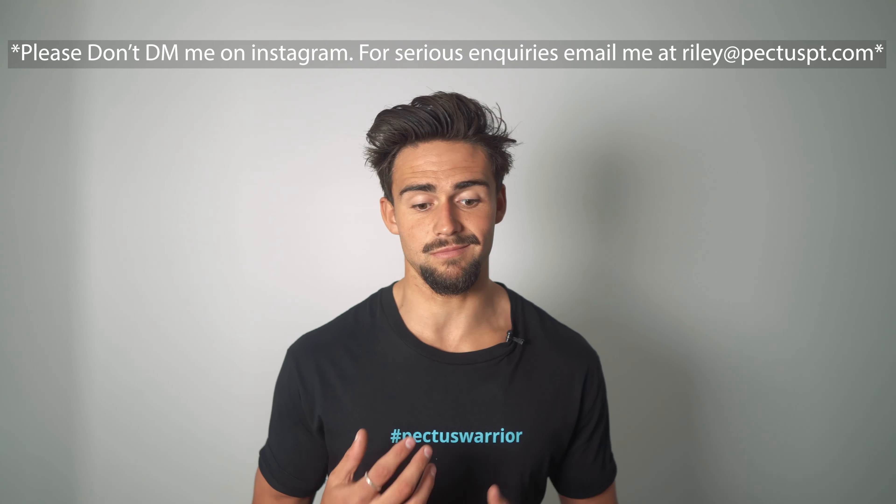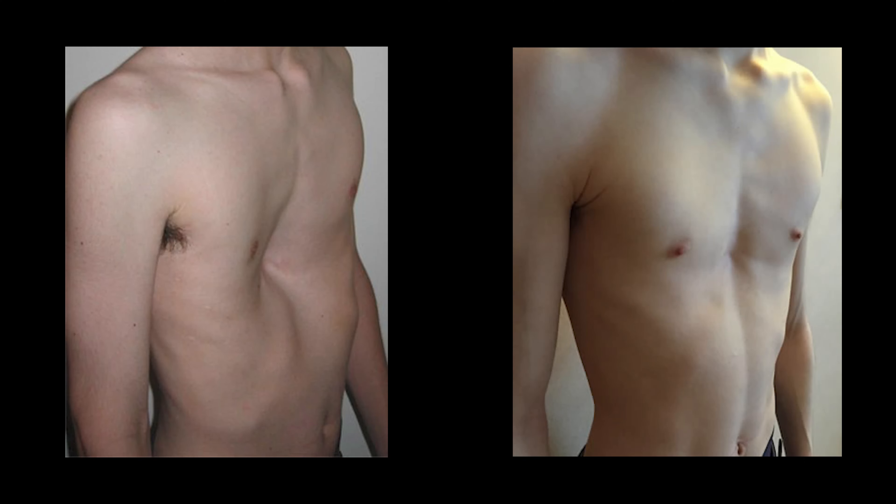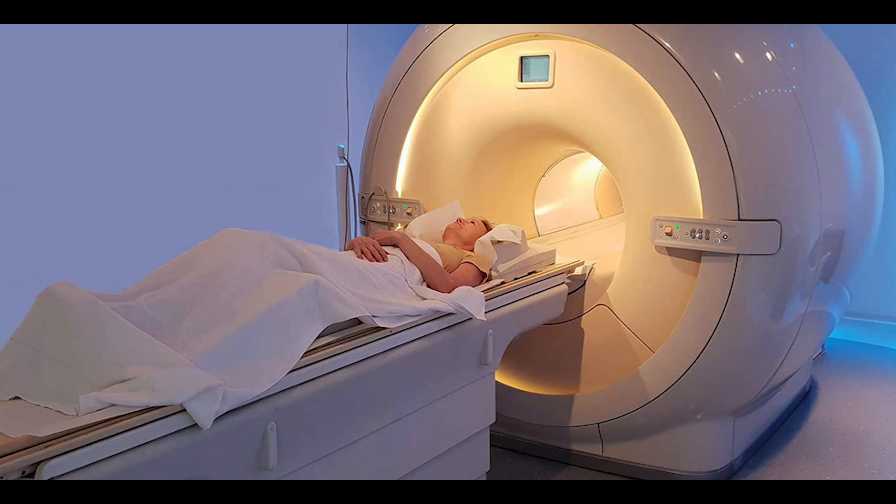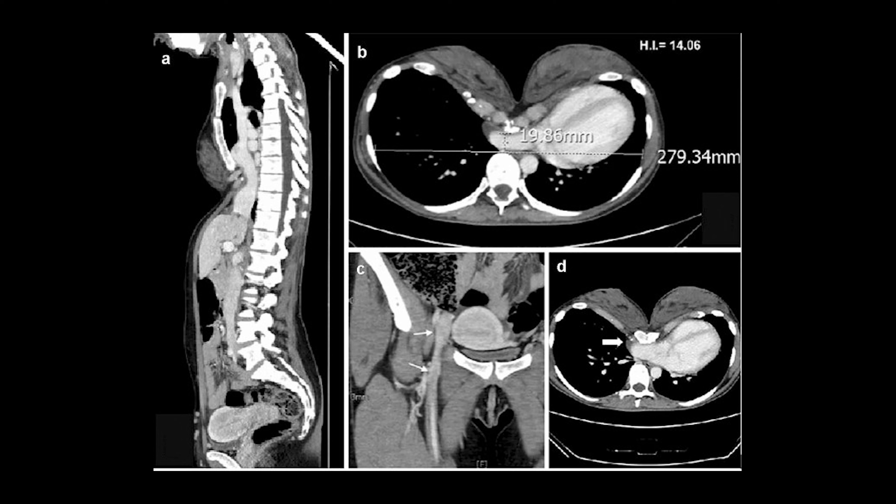There is a way to roughly determine how severe someone's pectus is just from visually looking at it, but there's a lot more behind the scenes. To get a proper and thorough analysis of how severe your pectus is, you have to do a CT scan and actually look at the internal images of your body, because the external is only going to give you so much.